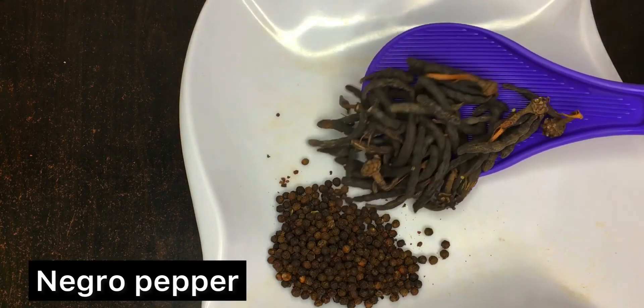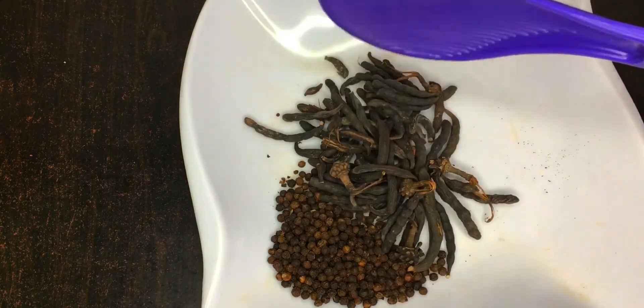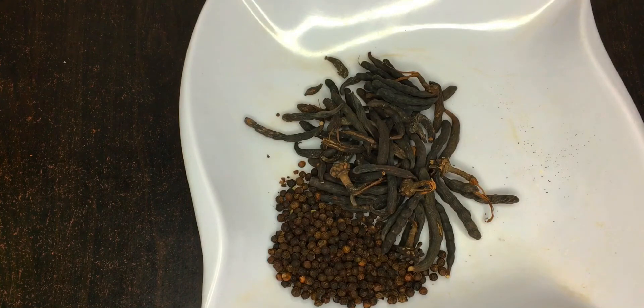We'll also be needing some Negro pepper — this is different from cloves. We need about 15 grams of Negro pepper. Negro pepper is one of the most popular herbs used in womb cleansing; it cleans blood clots from the uterus or womb after childbirth, unfinished abortion, or miscarriages. One great benefit of Negro pepper is that it is also an anti-fertility herb, making it very good for this remedy.